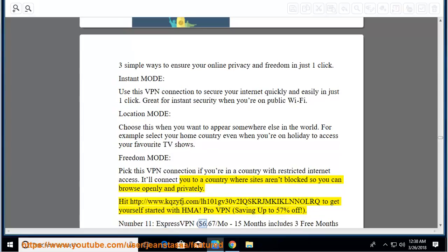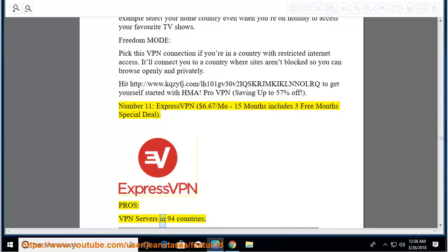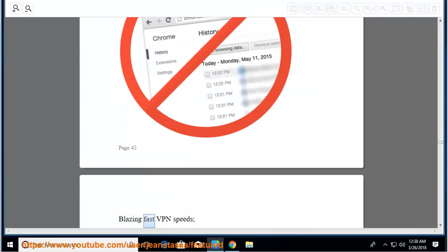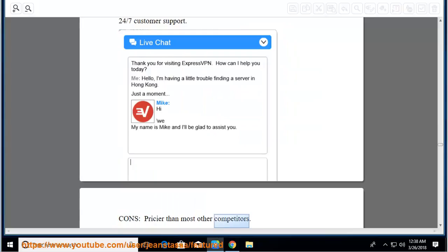Number 11: ExpressVPN, $6.67 per month, 15 months including 3 free months special deal. Pros: VPN servers in 94 countries, excellent encryption, doesn't keep usage logs, blazing fast VPN speeds, 24/7 customer support. Cons: pricier than most other competitors.